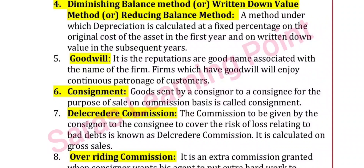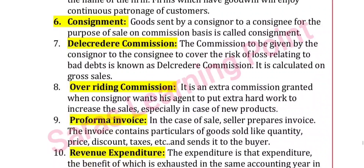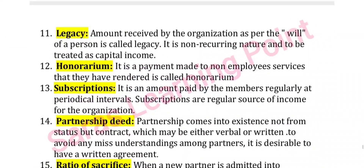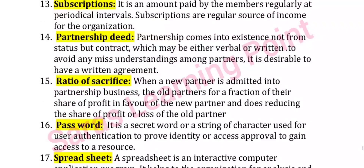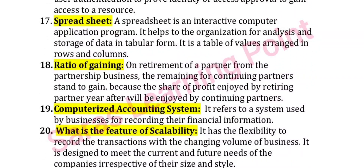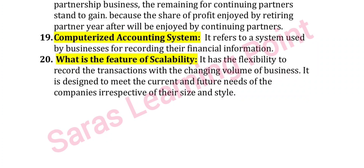Further two-mark questions: what do you mean by goodwill, what is consignment, what is del credere commission, what is overriding commission, what is proforma invoice, what is revenue expenditure, what is legacy, what is honorarium, what are subscriptions, what is partnership deed, what is ratio of sacrifice, what is a password, what is a spreadsheet, what is ratio of gaining, what is a computerized accounting system, what is the feature of scalability.